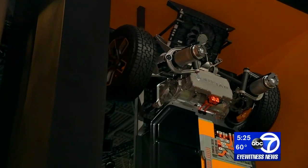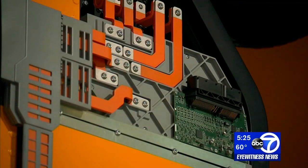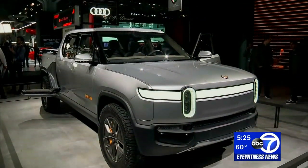Buyers also have the choice of three battery pack sizes. The mid pack size, which is 135 kilowatt hours, is good for about a 315 mile range. The largest pack, which is 180 kilowatt hours, is good for over 400 miles of range.